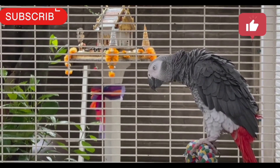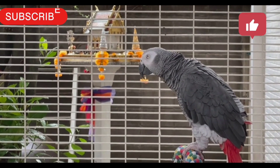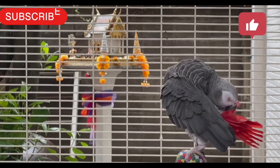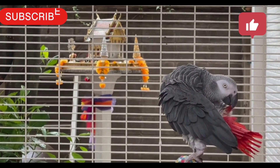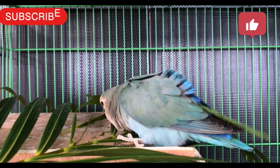Job Responsibilities: Clean up after, groom, exercise and provide care for cats, dogs and small rodents. Includes dog walking services and litter box and cage cleaning.